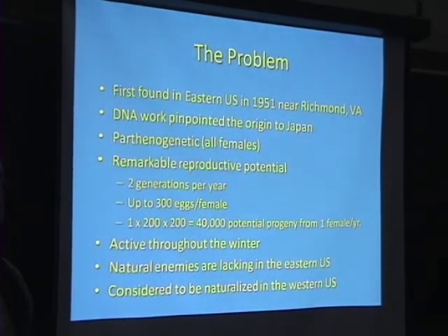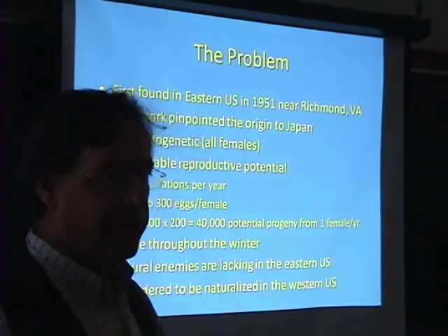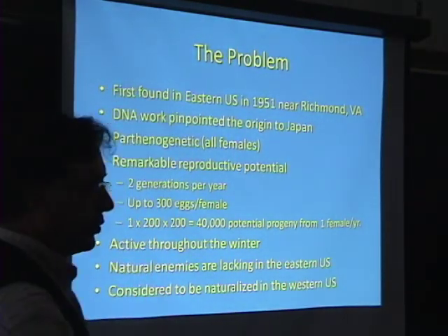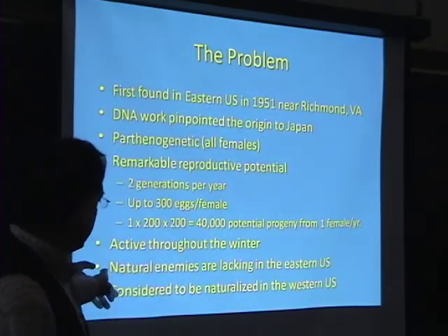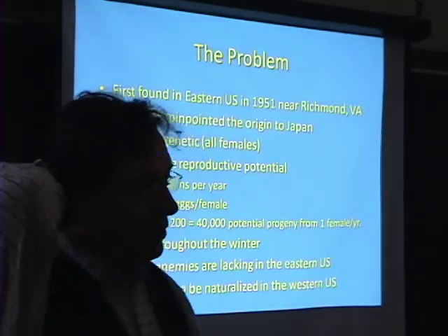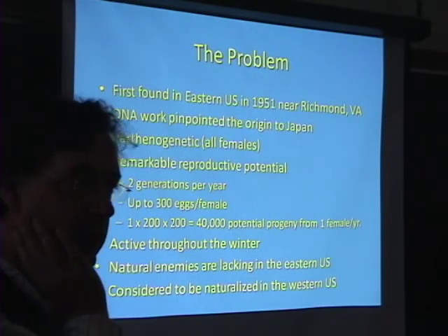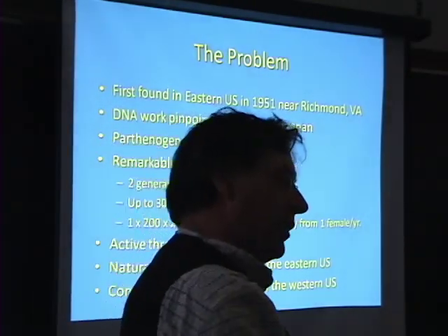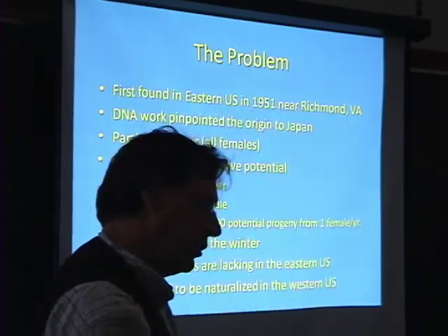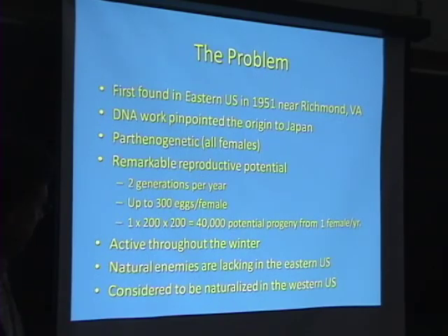It's interesting — it's one of the few bugs that's really active and actively grows all throughout the wintertime. All the other bugs are hiding, and that's a good way to avoid predation. The natural enemies are largely lacking for this insect on the East Coast. There are native adelgids on white pine, and they're looking at adapting those to the hemlock woolly adelgid, but right now that's just in the early stages.